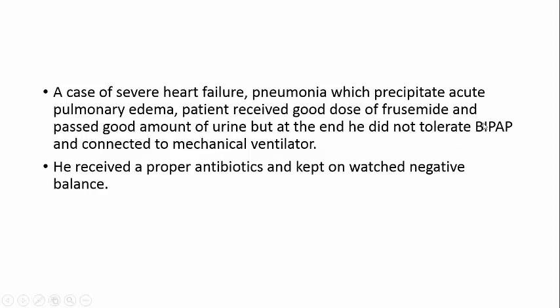This is a case of severe heart failure with pneumonia which precipitated acute pulmonary edema. The patient received a good dose of furosemide and passed a good amount of urine, but at the end did not tolerate BiPAP and was connected to a mechanical ventilator. He received appropriate antibiotics and was kept on a negative fluid balance. So in this patient we diagnosed severe heart failure and pneumonia, identified a pseudo-normal pattern, gave diuretics and antibiotics, and now need to follow up on a daily basis.